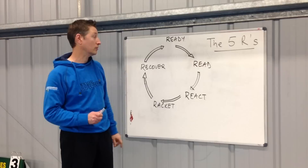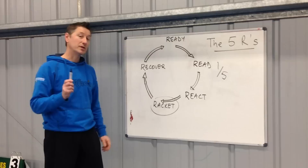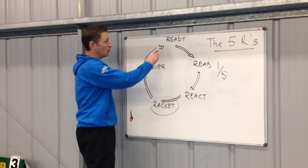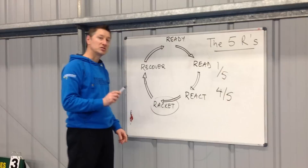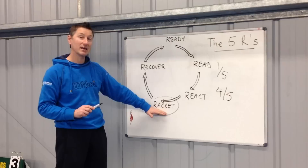So here's the question. The racket is one fifth of that process — it's very important obviously — but I reckon that it is probably taking up the majority of your coaching time. So my question to you is: what about the other four fifths, the other four R's? Are you spending one fifth of your coaching time on the racket and four fifths on the rest? Or is it the other way around, where you're spending four fifths of your time on the racket and one fifth on the rest?